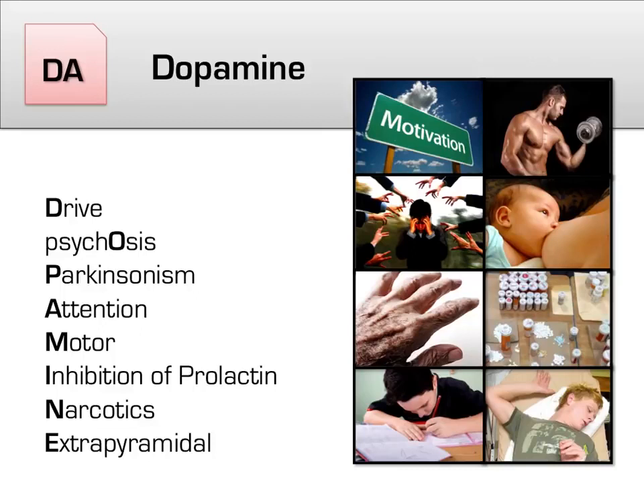The dopamine mnemonic: D for drive, O for psychosis, P for Parkinsonism, A for attention, M for motor, I for inhibition of prolactin, N for narcotics, and E for extrapyramidal.